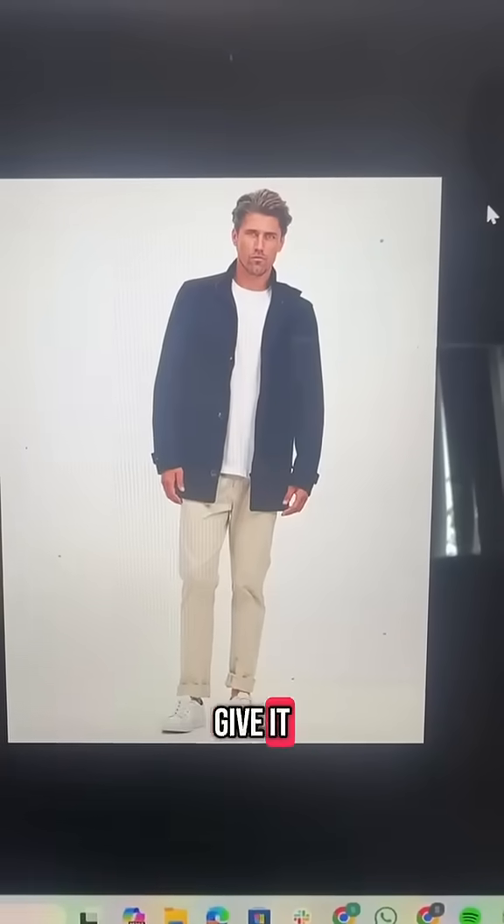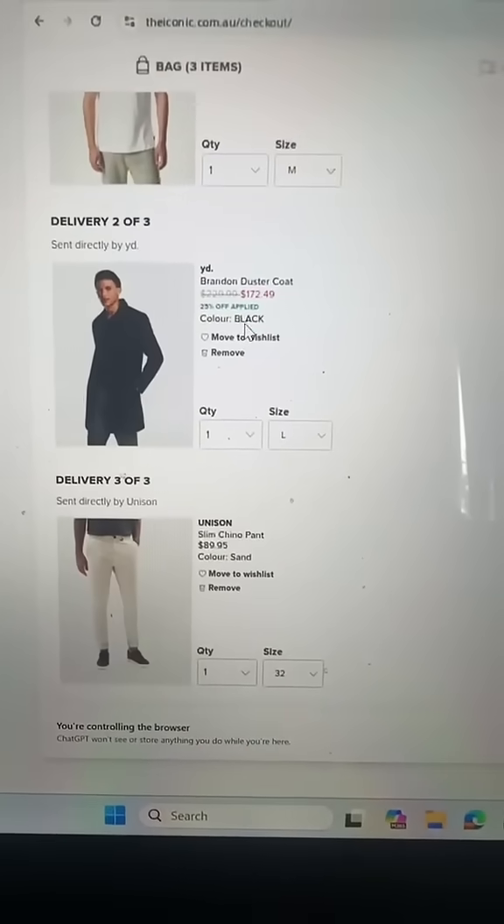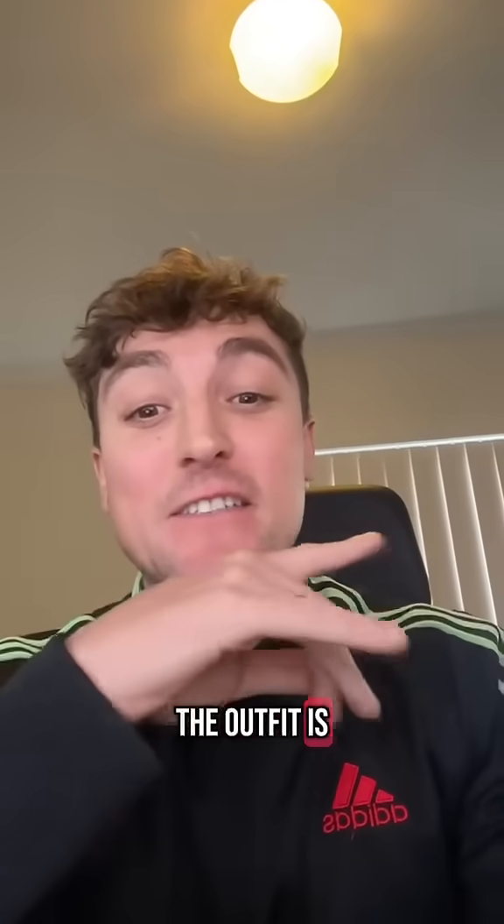Remember, this is the outfit I gave it, and it's added these three items to my cart. It found the runners from a different website and added those to the cart as well. I'd say task one is a success — the outfit is spot on.